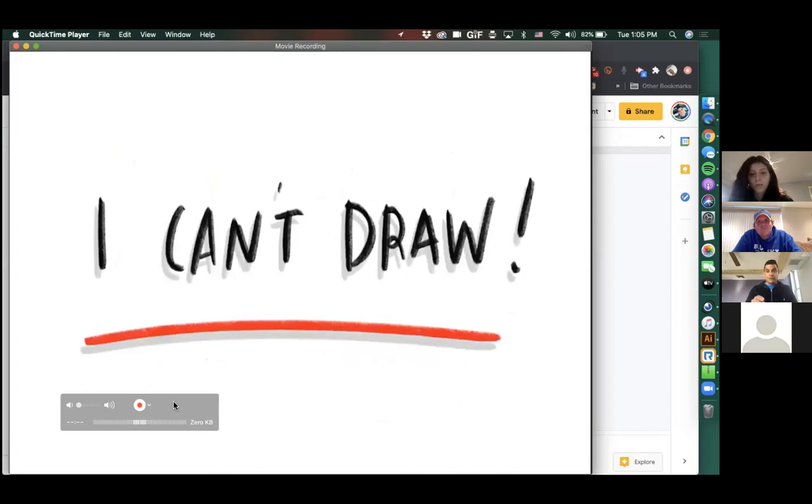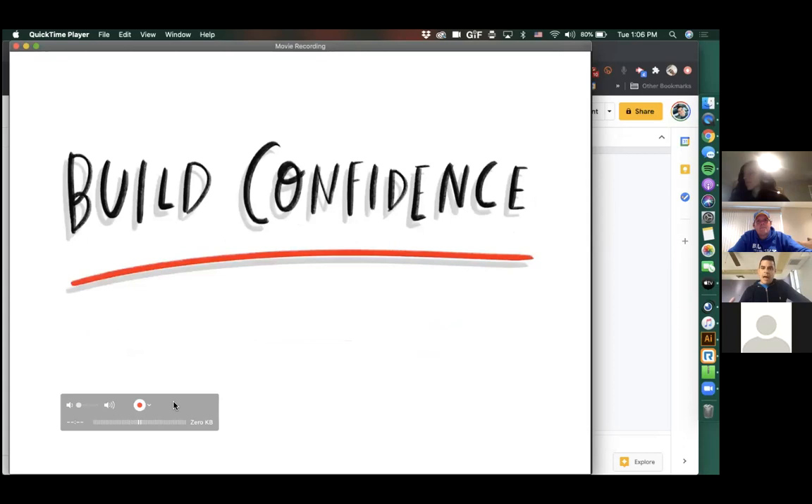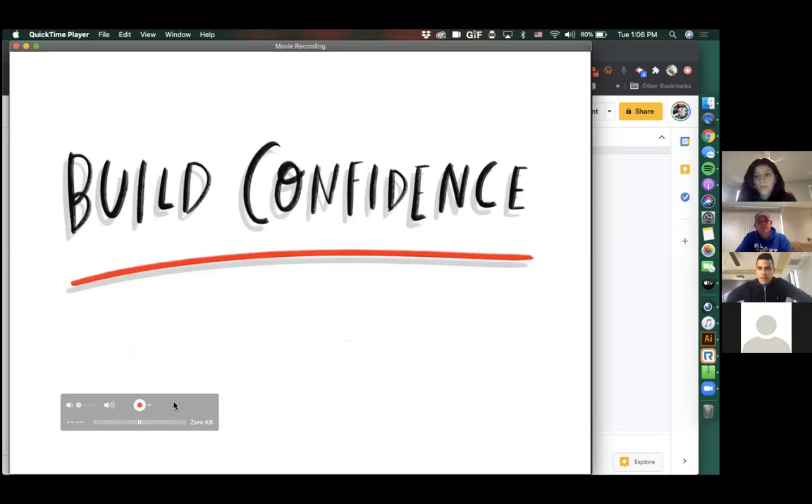Often when I do this with kids and teachers, someone says 'I can't draw, I've never been able to draw.' But I'm not going to teach you how to draw well — I'm going to teach you how to draw without having to really think about it. I want to build your confidence and prove to you that you can draw anything without really thinking about it. So grab a piece of paper and some markers.